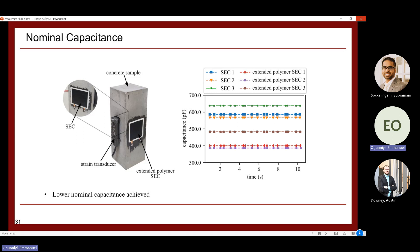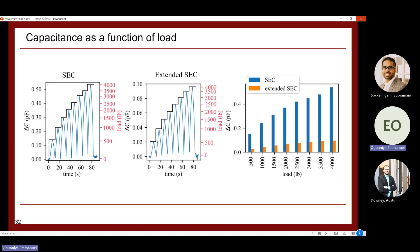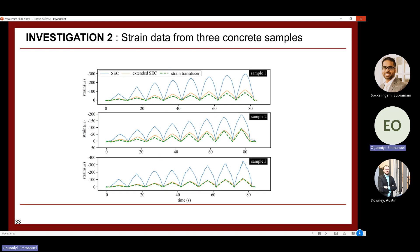Under triangular loading, the change in capacitance was recorded from both the normal and extended SECs. The extended SEC showed lower change in capacitance under loading compared to the normal SEC, since the normal SEC signals were amplified. Strain data converted from capacitance showed that the extended SEC matches much more closely with the reference strain transducer, compared to the amplified signal from the normal SEC — consistently across three test samples.